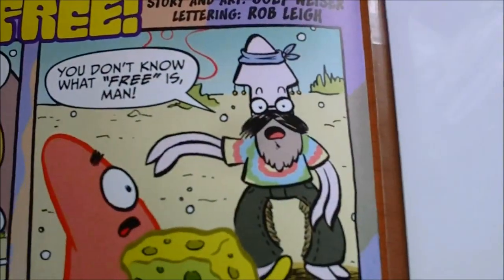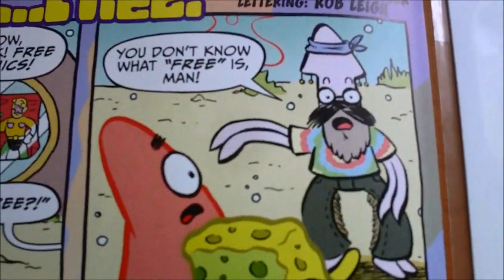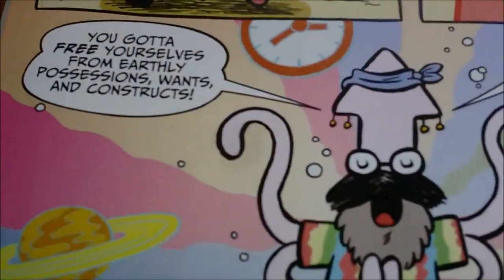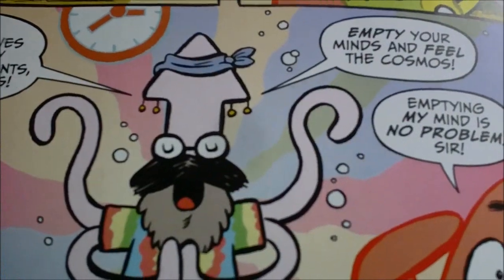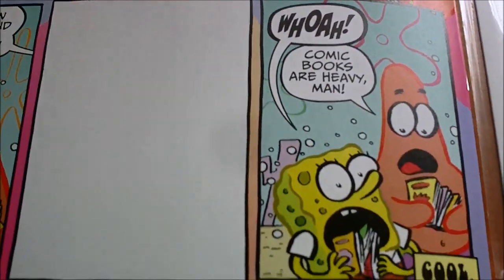Story and art by Joey Weezer. Free comics — you don't know what's free, man. And this is Pete, a hippie guy who comes along. Comic books are heavy, man. Okay, that didn't really make sense to me, but oh well, whatever.